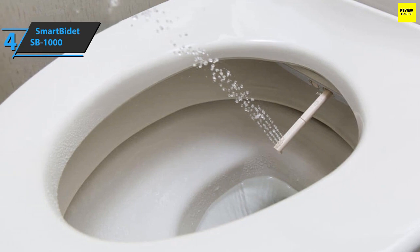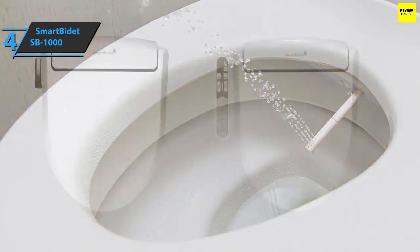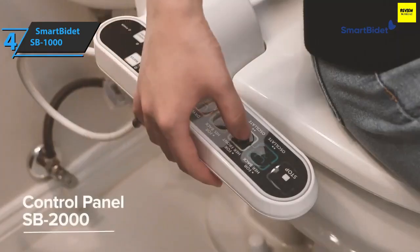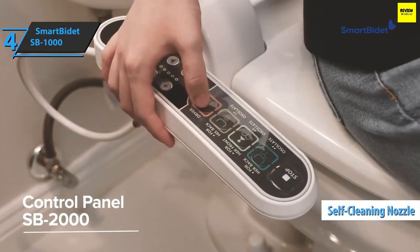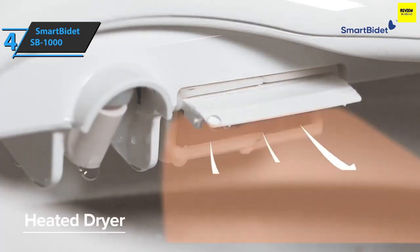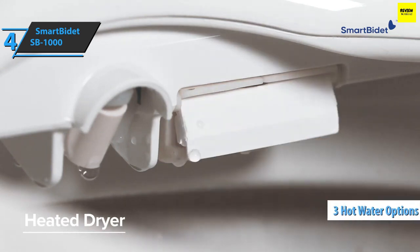All settings are made via a practical remote control, and the energy savings mode can be used to reduce the impact on the environment. According to the manufacturer, the installation and maintenance processes are simple. Its multi-wash functions work well thanks to the self-cleaning nozzle and oscillation — the nozzles begin to be cleaned before and after each use. Versatile washing ensures hygienic washing for both men and women. It offers three hot water options.